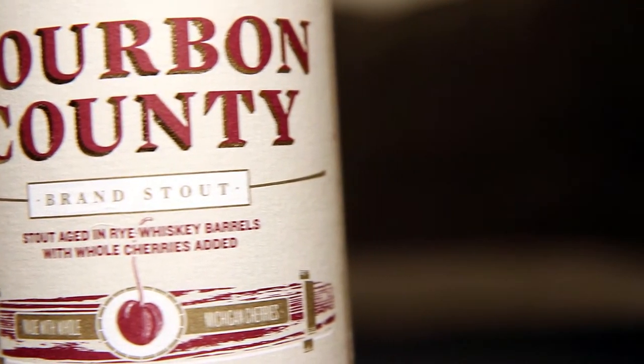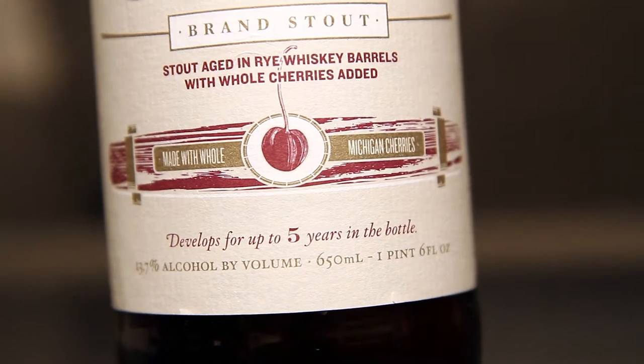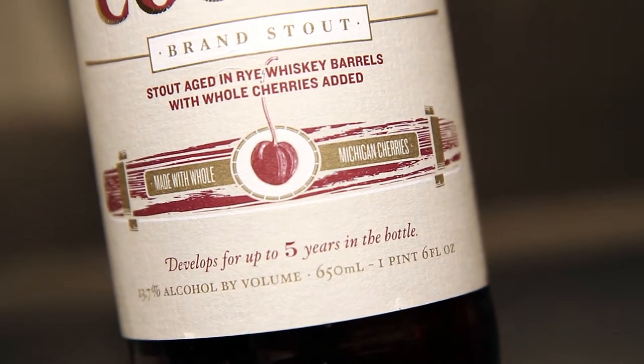This is very limited. Each year, along with Bourbon County Brand Stout, Goose Island has released a coffee variation, and they use different beans each year. They do a different kind of fruit addition for the past few years as well. Last year was the Bramble Rye — blackberries and raspberries aged in rye whiskey. This year, they used whole Michigan cherries aged in rye whiskey barrels.